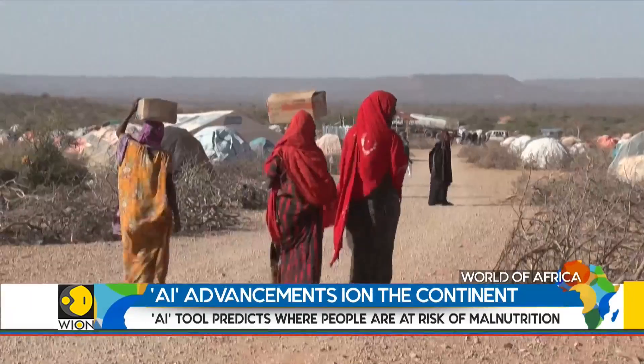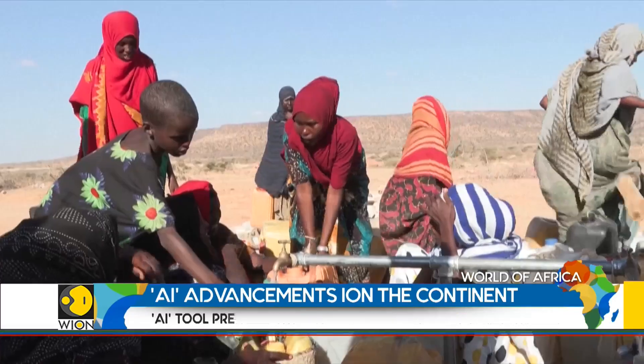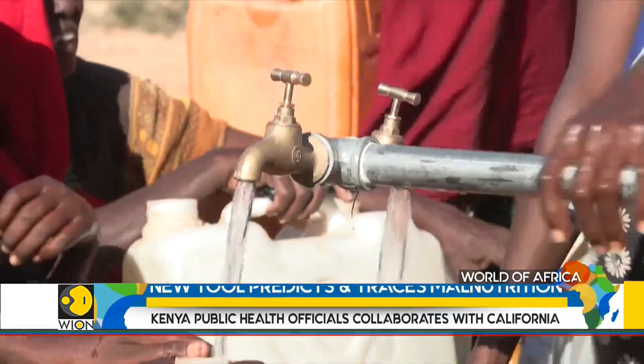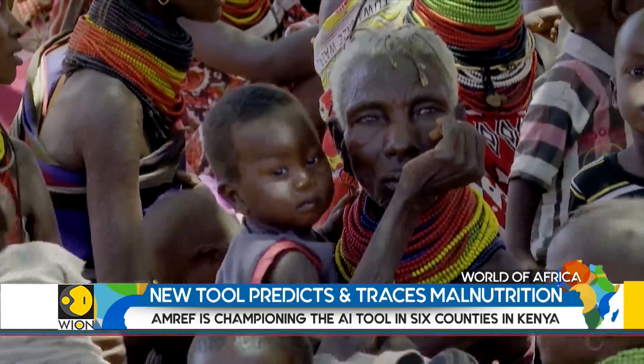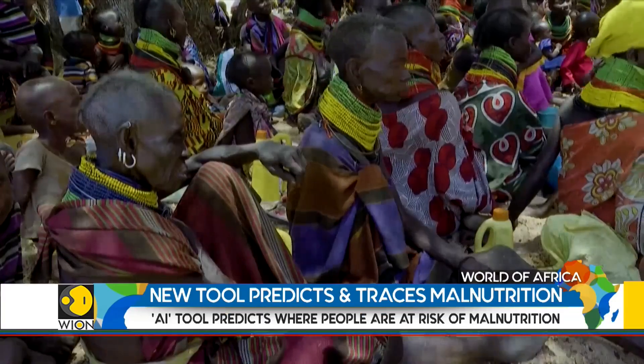The 2023 drought in the Horn of Africa seriously impacted Kenya. According to the UN's World Food Programme, 4.4 million people are affected by acute food insecurity and approximately 1.1 million women and children are facing acute malnutrition.